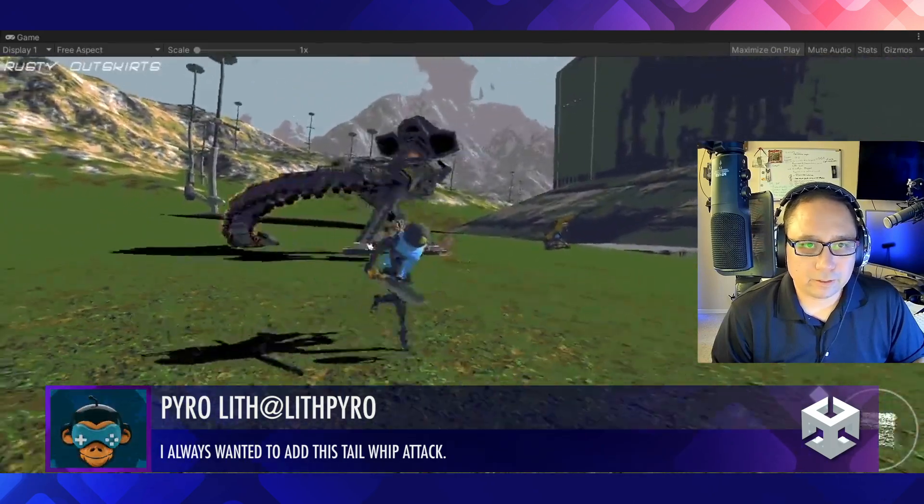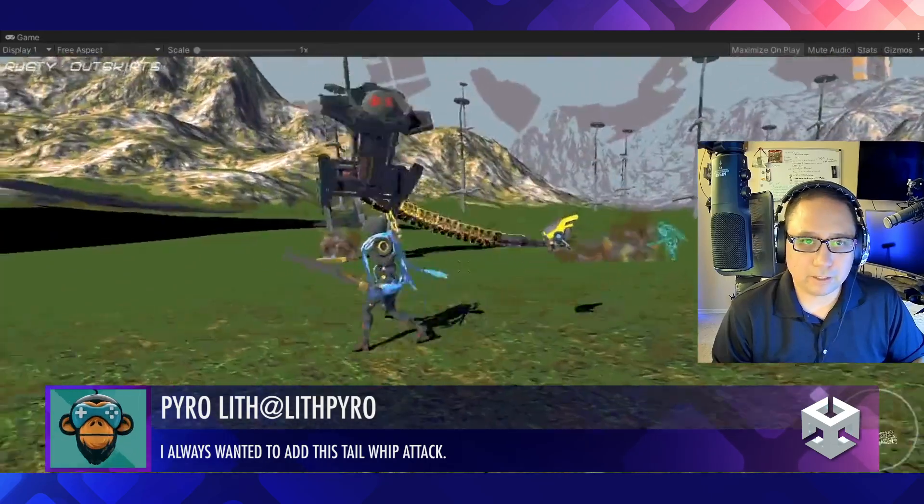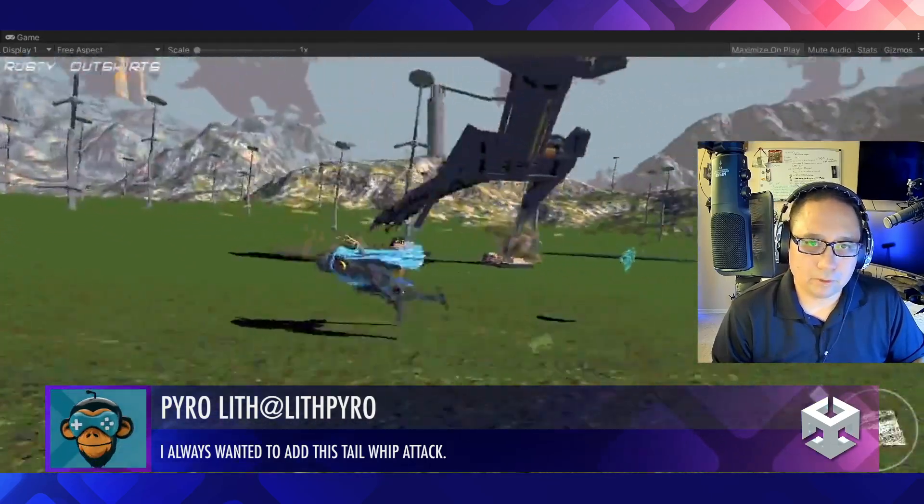Pyrolith got a great new enemy with the tail system — probably using the animation rigging system. Cool stuff, looks really good.